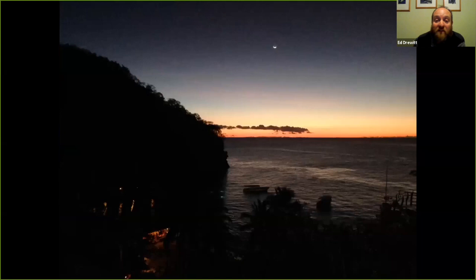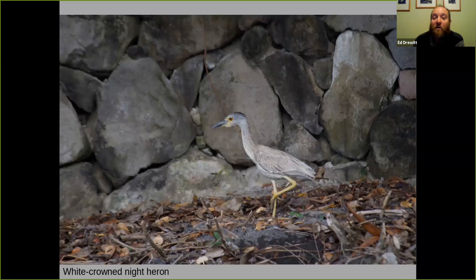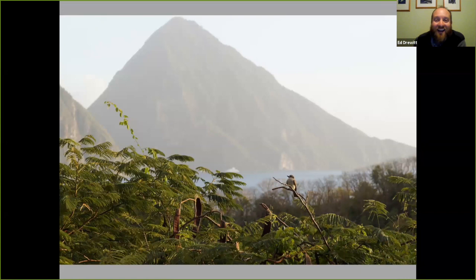When we go to eat, you've got beautiful night skies with planets above us, even Mercury. On the beach you might spot white-crowned night herons looking for crabs. The next morning you'll wake to the Pitons in the backdrop, and the chattering sounds of grey kingbirds along with zenaida doves.